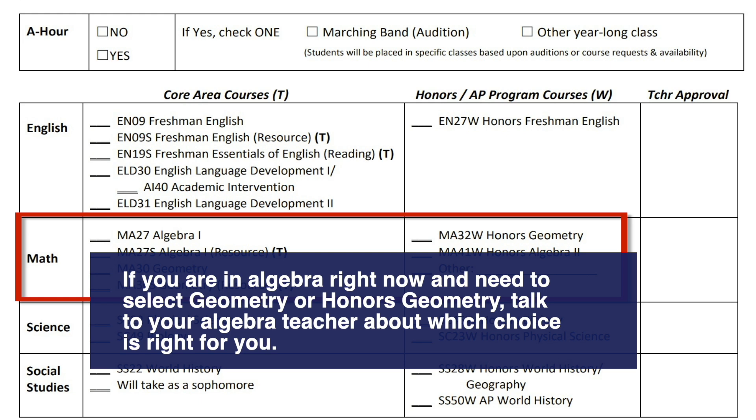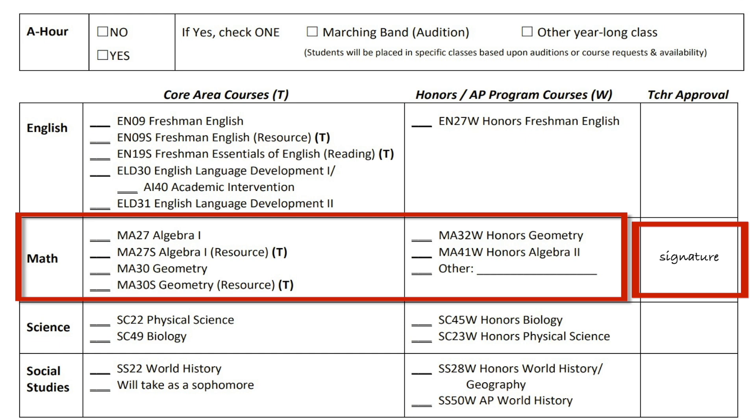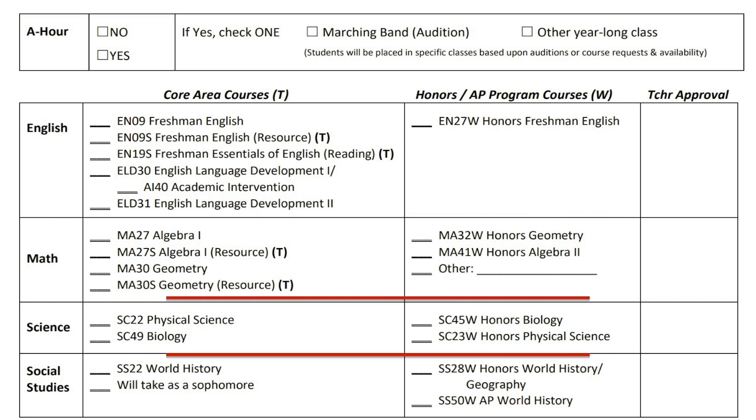If you are in algebra right now and need to select geometry or honors geometry, talk to your algebra teacher about which choice is right for you. In this section, you will need your math teacher's signature in the teacher approval box on the right if you choose either geometry or an honors math option.